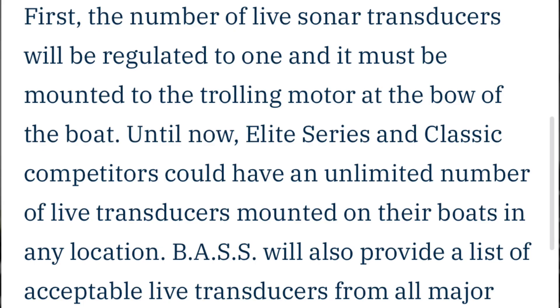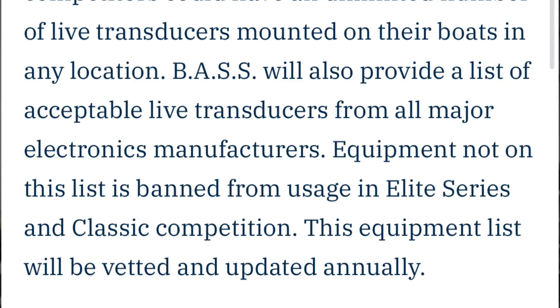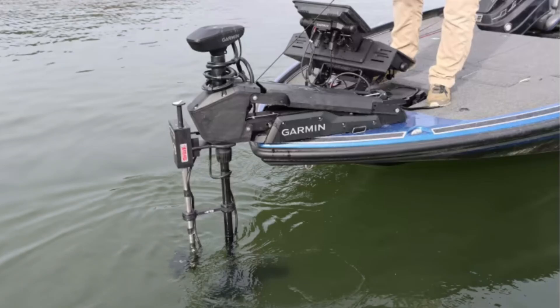The first thing Bassmaster did was regulate the number of transducers on the front of a fisherman's boat. Their new rule states the number of live transducers will be regulated to one, and it must be mounted on the trolling motor at the bow of the boat. Basically, you can only have one live transducer from a Bassmaster-approved list — they removed a few, I think mainly the Garmin LVS-64, which is a saltwater version most bass fishermen won't worry about. Some people had been using right-height turrets and a Humminbird panning unit that spins independently from the trolling motor, and those are now taken away — you can only mount it on the front of your trolling motor.